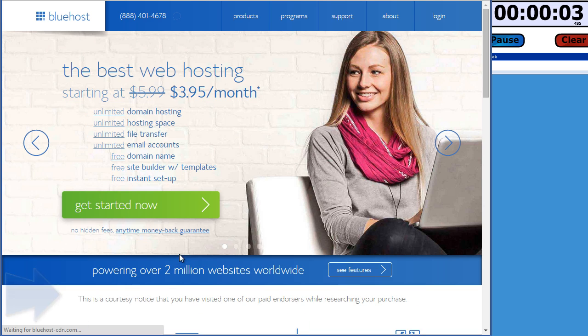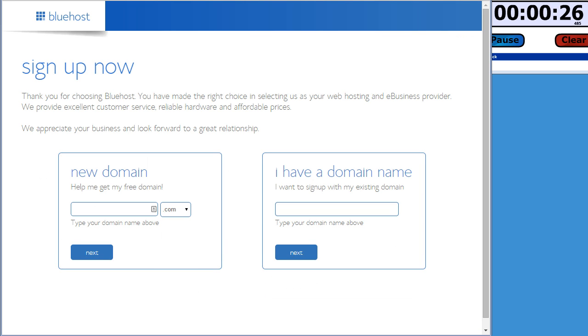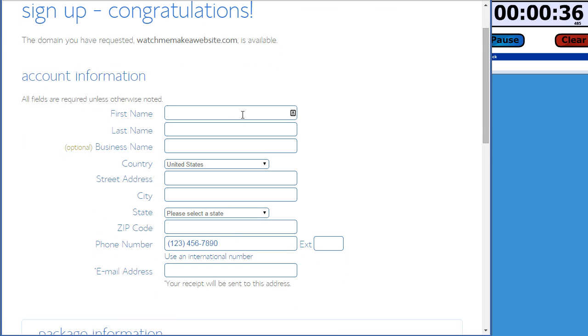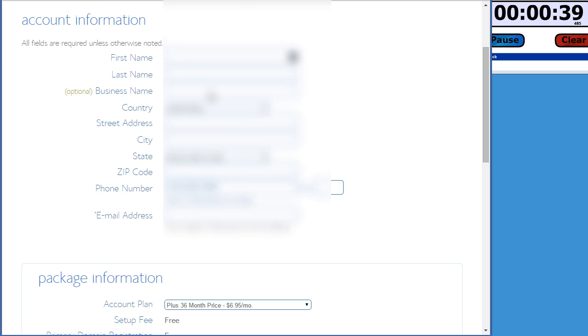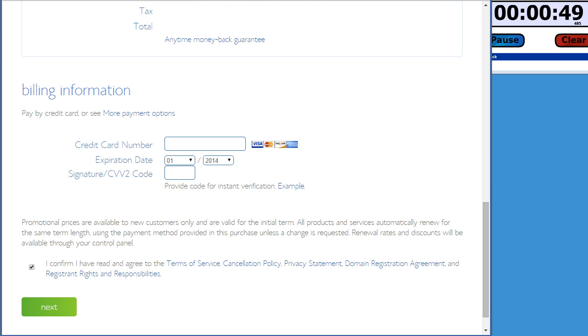Click on the Bluehost link and you can see it's as low as $3.95 a month. Hit the get started button — the starter plan starts at $3.95 per month on a 36-month plan and comes with one website with some limits on capacity. I'm going to go with the plus plan because it comes with unlimited websites, unlimited web space, unlimited bandwidth, and a whole bunch of other stuff. I'm going to choose my domain — I'll call it watchmemakeawebsite.com — and you can see the domain name is available. Fill out your account information, and I'm going with a 12-month plan and unchecking the add-ons since you can get those at a later time.